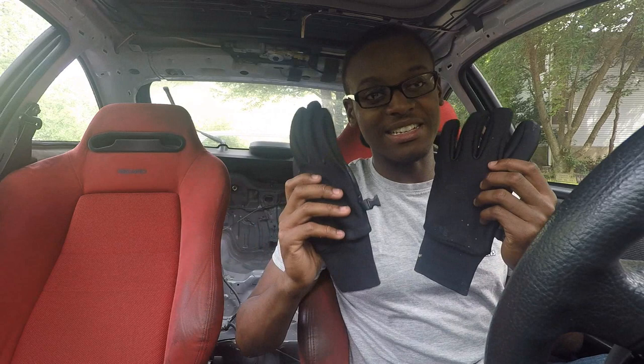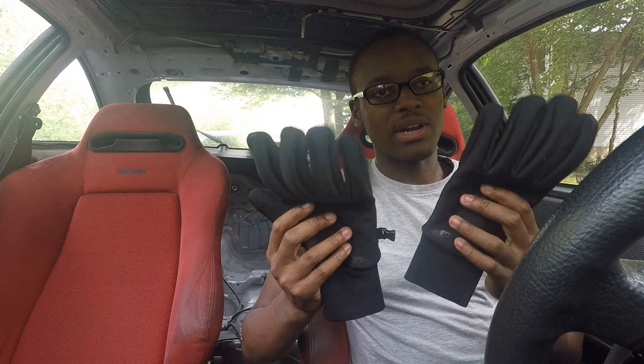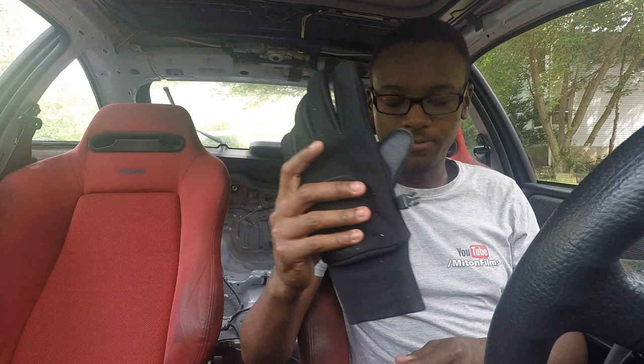I also always keep gloves in my car. I've only had to use them a couple of times — they're really mainly for winter if you're stranded somewhere and need to keep your hands warm. Stuff can get really cold really fast, so it's always good to have these on you.